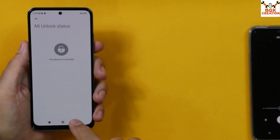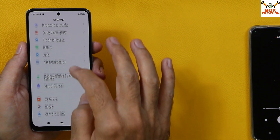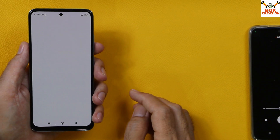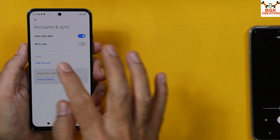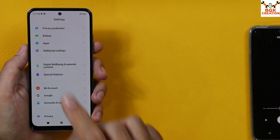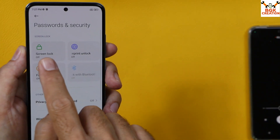After unlocking the bootloader, go to your Mi Account — if you are using one, sync it once and then remove it. Then go to Account Sync, sync your Google account once and then remove it as well. Also go to Password & Security and turn off the lock screen password.